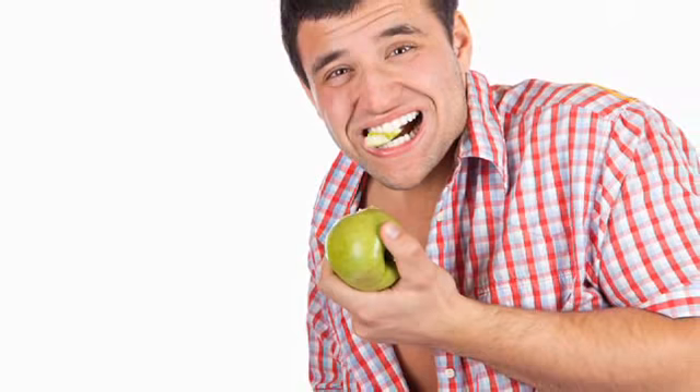You can also try eating crunchy foods like apples, carrots, or celery, which can help clear away other food debris that may be sitting on your teeth.